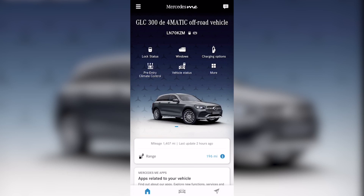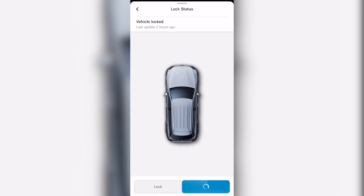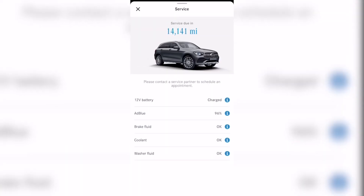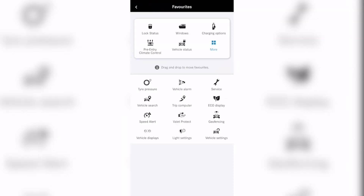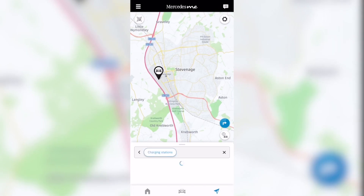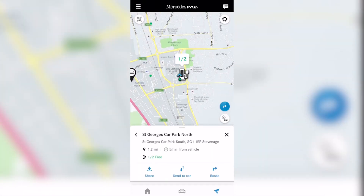Even once your journey is finished you can keep an eye on your GLC at all times thanks to Mercedes me connect. Features include remotely locking and unlocking the doors, opening and closing the windows from your smartphone, and viewing all service information. There are also hybrid-specific functions like monitoring the battery and setting pre-entry climate control to make sure the cabin is just right. You can also navigate to destinations and charging stations through the app — simply select where you'd like to go, hit send to car, and the route is ready for you when you get in.